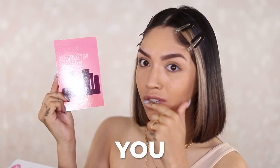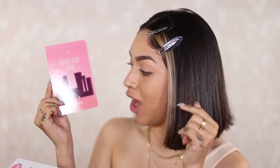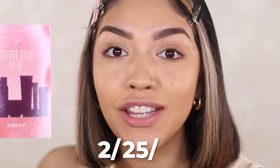I got a little photo — you guys, Jeffree Star skin. Are you joking? We just got the sneak peek of all sneak peeks. Launching 2-25-22. That's literally in a few days.